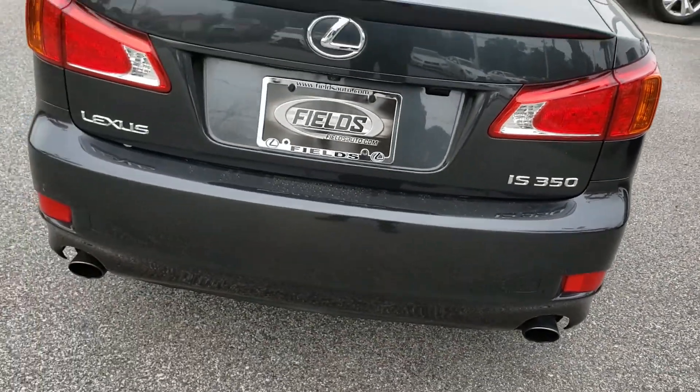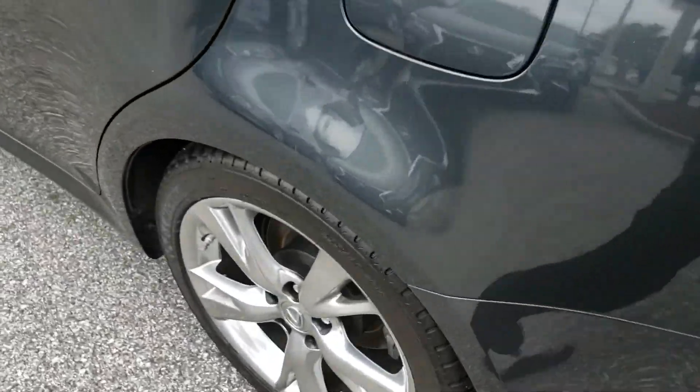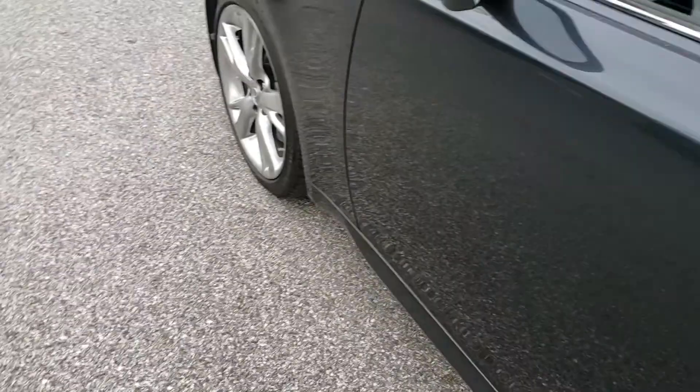Hi Nate, Nick over at Lexus of Jacksonville. I thought I'd just shoot you a quick video. She's in very nice shape. She's got navigation, heated and cooled seats.